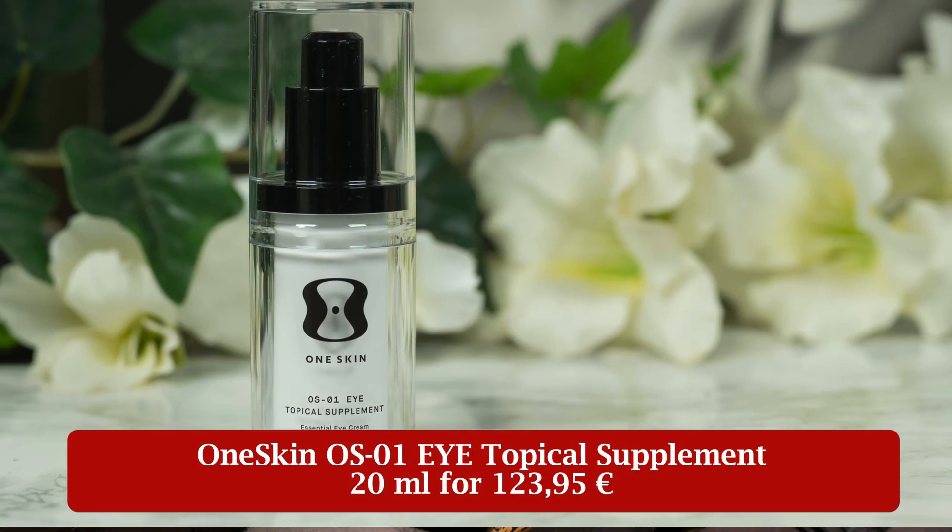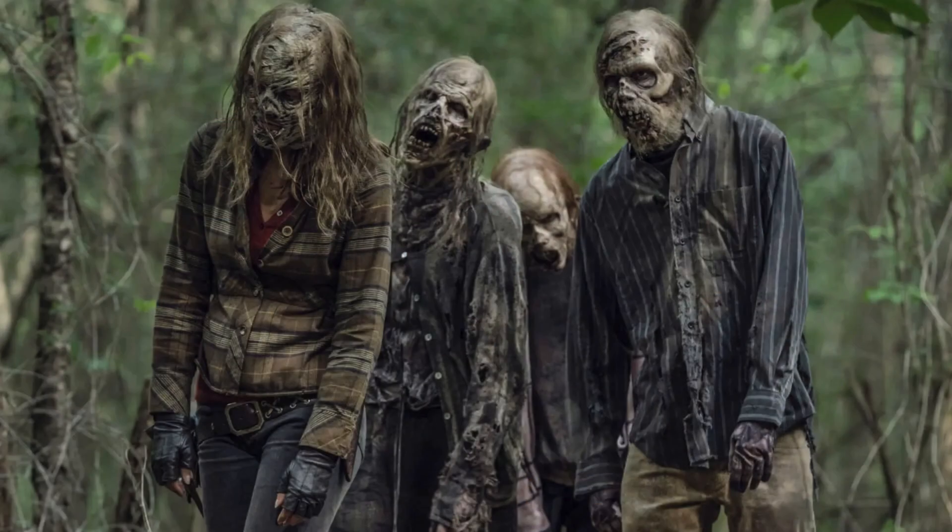You've probably heard of retinol, peptides and antioxidants, but what about zombie cells? One Skin says its OS01i topical supplement targets cellular aging at the source. But does the science back that up? And what actually are zombie cells? Do I have the walking dead under my skin? Let's take a closer look.